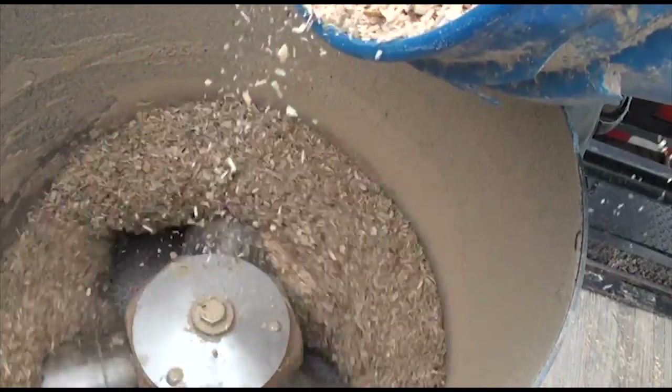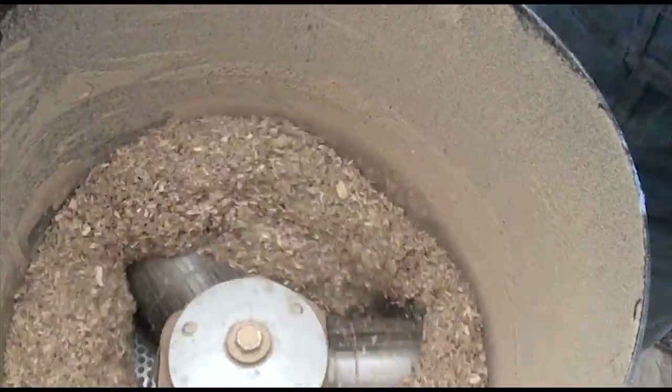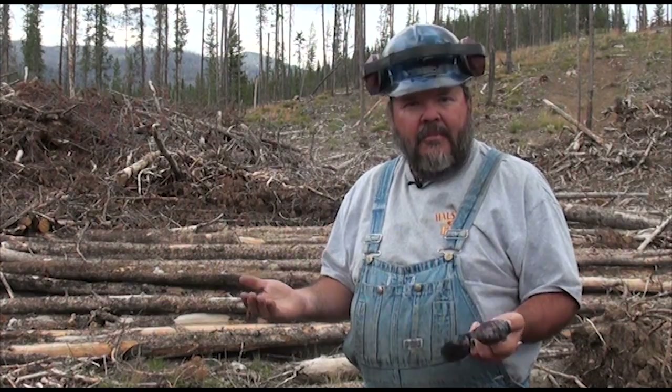We're learning a lot right now about moisture content and lack of lignin — the natural binder that's in all wood. This particular wood is lodgepole, and it's low in lignin, so we're experimenting with moisture content to add to the mix.